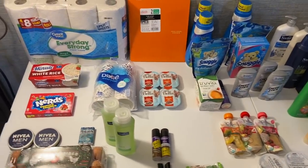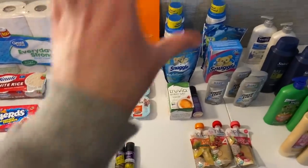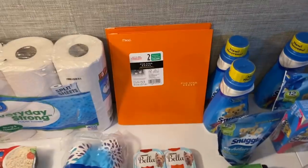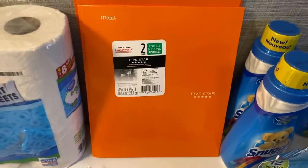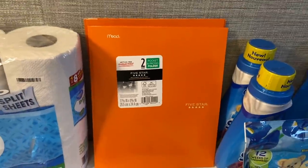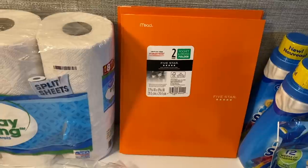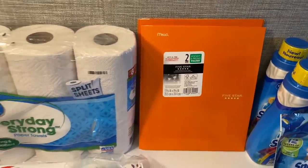Let's dive right in with Walmart. If you want to skip to Kroger, I'll have a timestamp in the description box. The first deal: the Mead folders. These are 25 cents — they're in the clearance aisle, not with the actual school supplies. There is a 50 cents on two Ibotta rebate, making these totally free, which is epic.